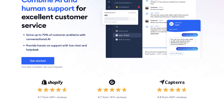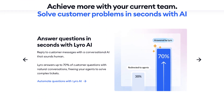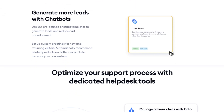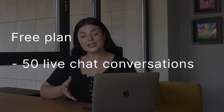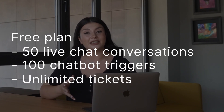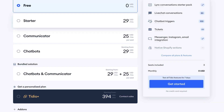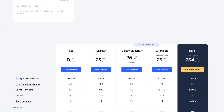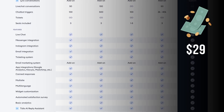Tidio is our third contender, offering live chat, chatbots, and support ticket management. It boasts features like multi-language chat, post-communication service, and e-commerce templates. Tidio offers a free plan with 50 live chat conversations, 100 chatbot triggers, and unlimited tickets. Its plans — including Starter, Communicator, and Chatbots — provide flexible options for businesses starting at $29 monthly.